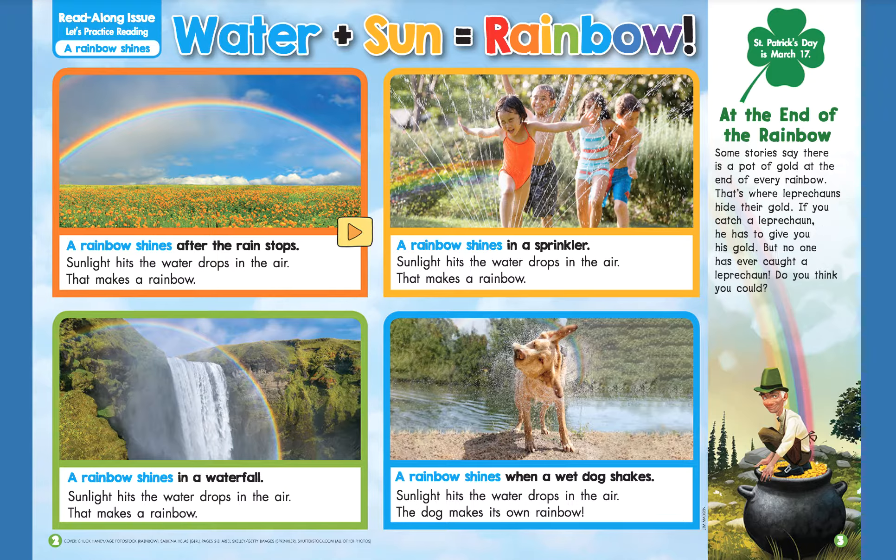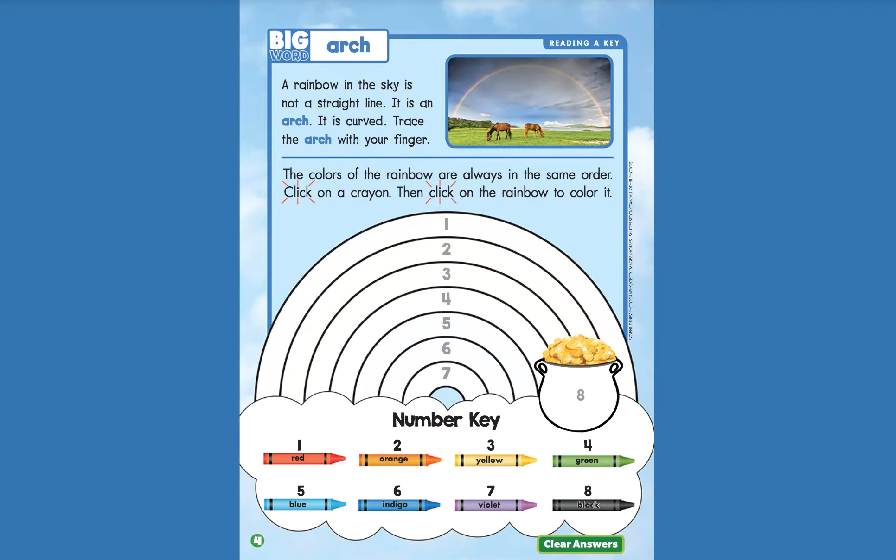All right friends, let's turn the page. Our big word is arch. A rainbow in the sky is not a straight line — it is an arch. It is curved. Trace the arch with your finger. I'm going to use my mouse pointer. We're tracing an arch over those cool horses. Nailed it.